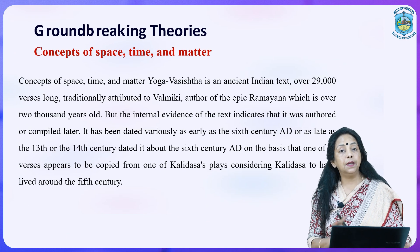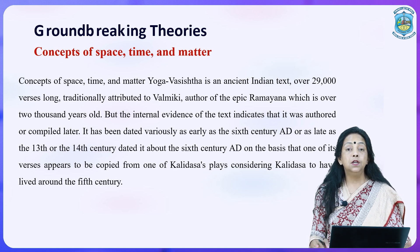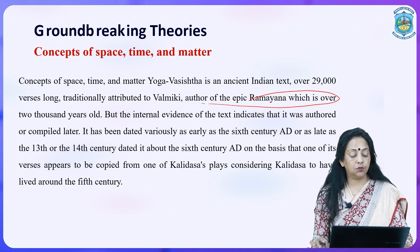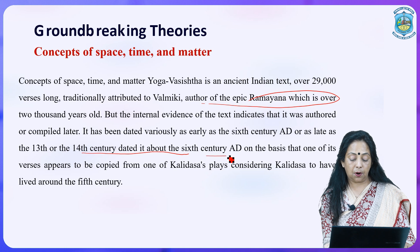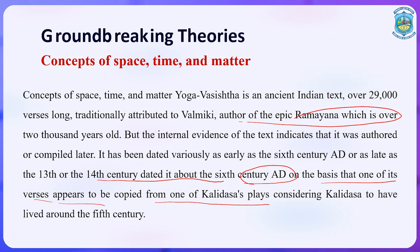The concepts of space, time, and matter were also uniquely addressed by ancient Indians. The Yogavasishtha, an ancient Indian text over 29,000 verses long, traditionally attributed to Valmiki — the author of the epic Ramayana — is over 2,000 years old. However, internal evidence of the text indicates it was authored or compiled later, and has been dated variously from as early as the 6th century AD to as late as the 13th or 14th century, with some dating it to around the 6th century AD based on a verse apparently copied from one of Kalidasa's plays, considering Kalidasa to have lived around the 5th century.